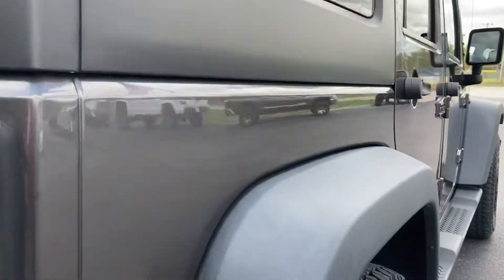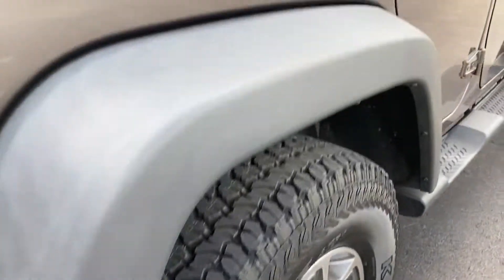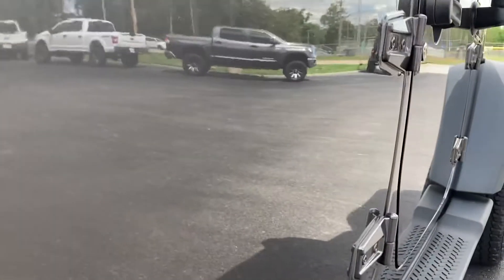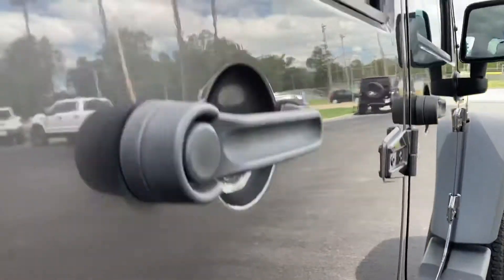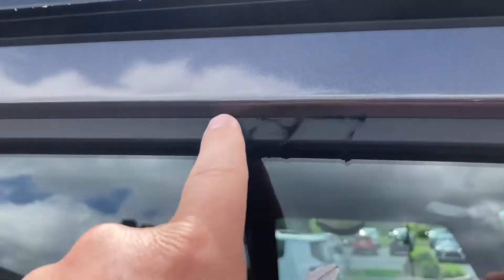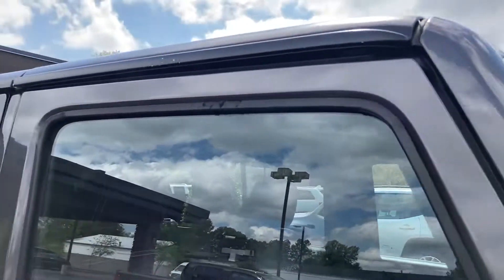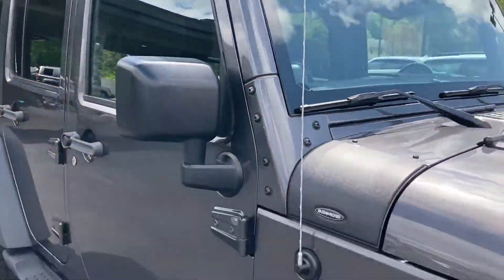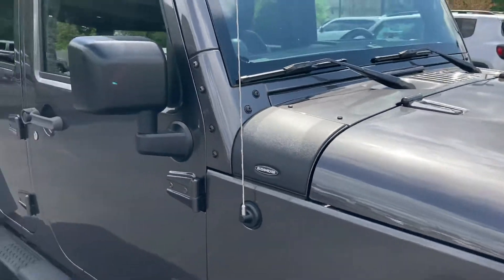The passenger side looks really good — I don't see any small dings or big scratches on this one. There is a small scratch in the rubber seal around the window, nothing major but something to notice. It does have the Bushwhacker protector there on the front under the window.